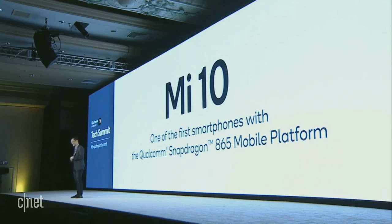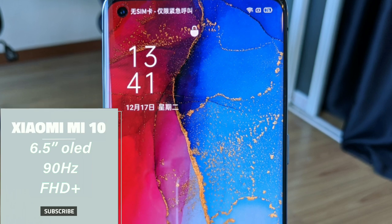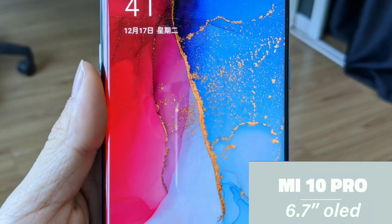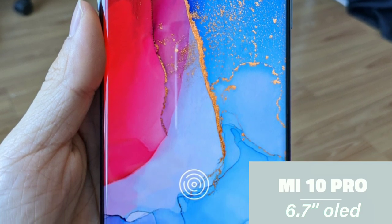Let's move towards the specs and design of the phone. According to some earlier leaks, the Mi 10 series will come with a Super AMOLED display housing Full HD Plus resolution up front. Both devices will have a 90Hz refresh rate, which will obviously spice things up. The screen sizes should be around 6.5 inches on the Mi 10 and 6.7 inches on the Mi 10 Pro.